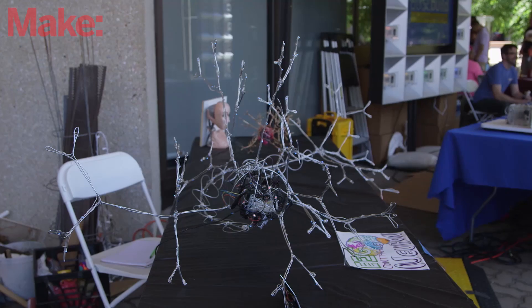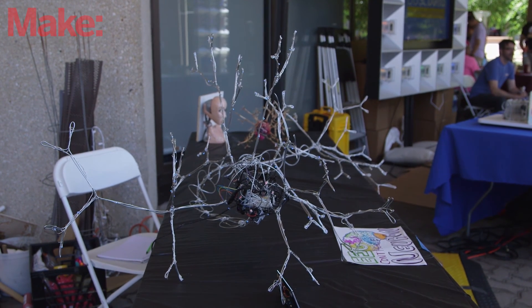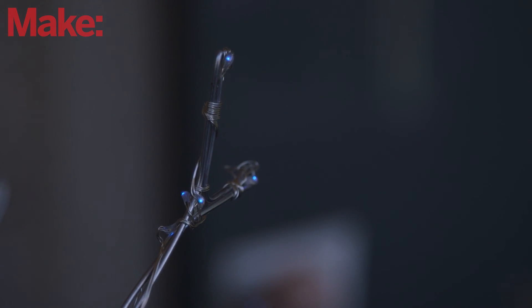Was this a project you did for school? No, I just did it for fun. And you're really kind of visualizing a component of the brain and how it works, right? Yeah — the EEG headset, the brain, and I figured a neuron.